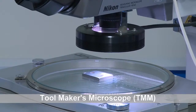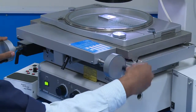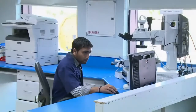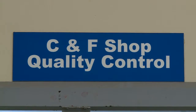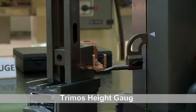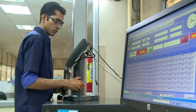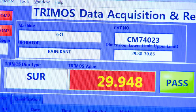TMM is used for accurate measurement of dimensions of tiny components. This machine has lenses of specific magnification up to 10x and it can verify the component profile with CAD drawing. Another machine in the laboratory includes the Trimos Height Gauge, which is highly useful for the component manufacturing shop and can be connected with data acquisition software for statistical analysis.